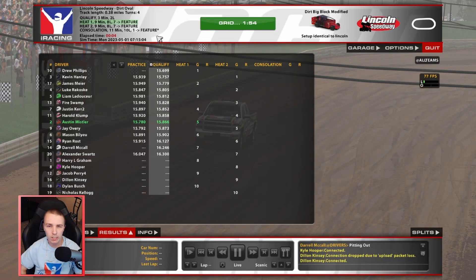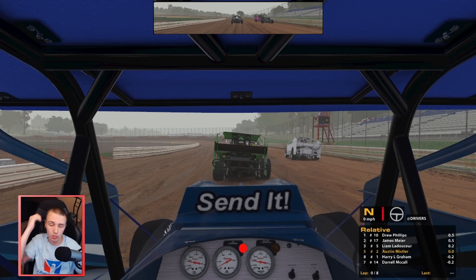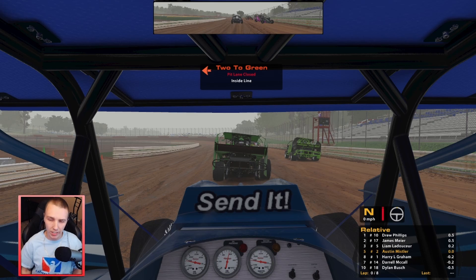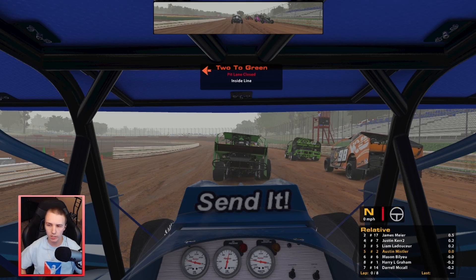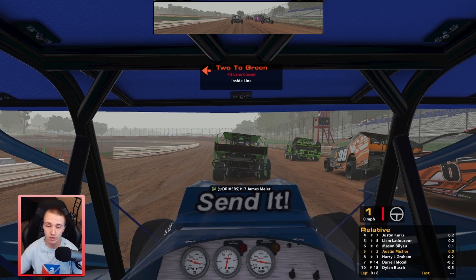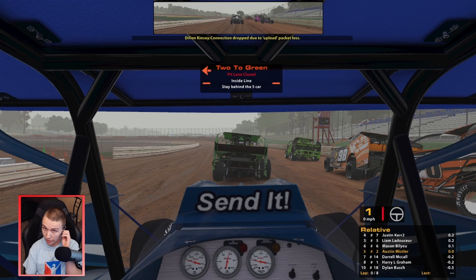We are back in 5th for heat number 1 - we qualified 9th, not the best. Hopefully we can gain some spots. At least we're starting on the bottom, and we'll be bottom for the feature race as well. I feel like the bottom is a little bit better than the middle or top - it just gets so wide out there and you slide a whole lot. I haven't raced here too much, I think like once or twice. This is my first official race at this track, so hopefully it can go pretty well.